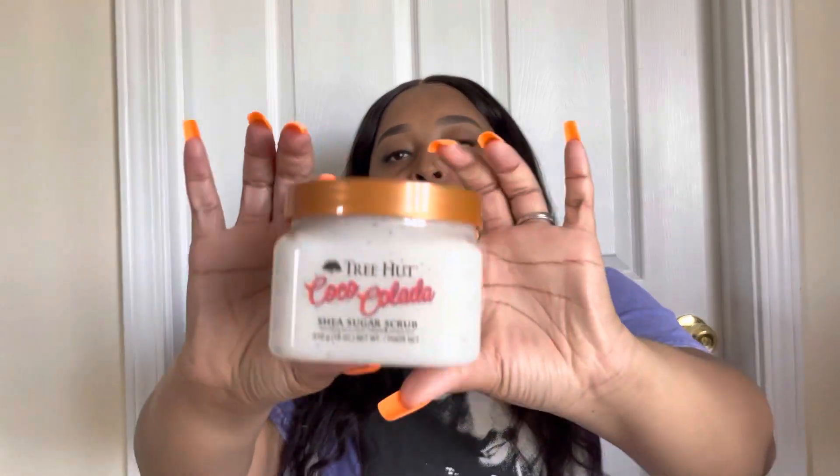Now we're getting into what I got from Target. The first thing is the Tree Hut Coco Colada Sugar Scrub, and y'all this smells so so good. I was watching somebody do a Target haul and she had this, and I needed to try it. She said it's like coconut and pineapple — I love coconut so I was like, that sounds amazing. Super excited to try this body scrub.